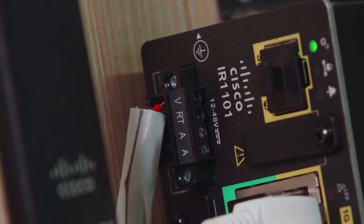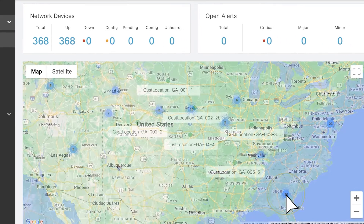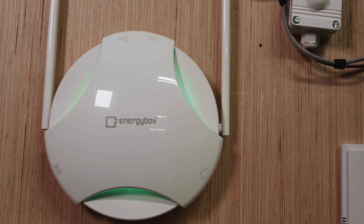It really starts with the network. The 1101 was the ideal product for us. Cisco's IoT Operations Dashboard enables the customer to enjoy the benefits of uninterrupted service of our solutions while providing Energy Box